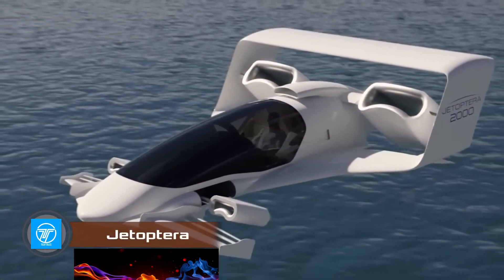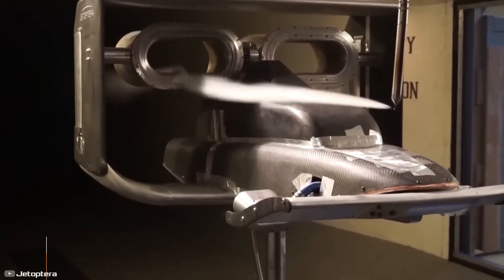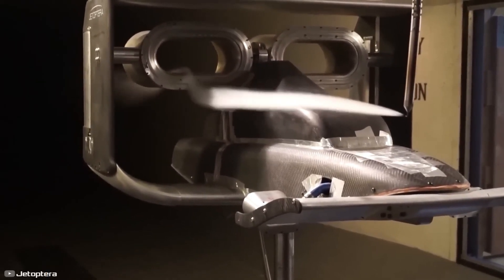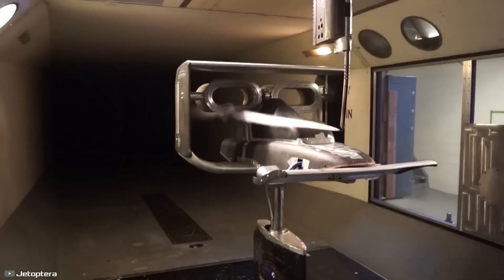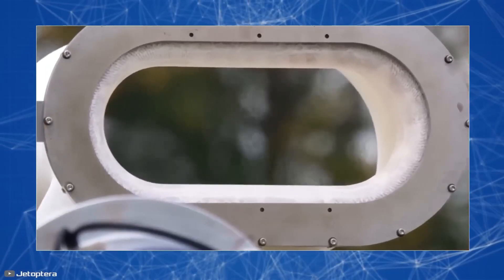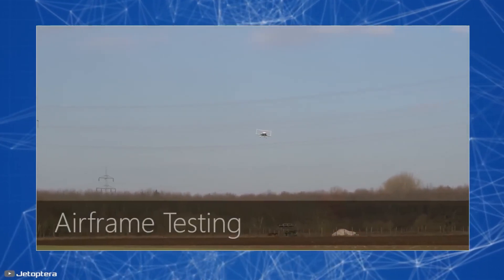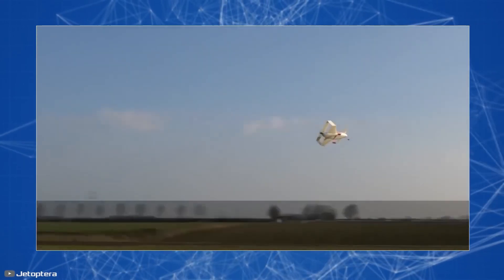American startup JetOptura is developing innovative aircraft capable of reaching speeds of up to 988 kilometers per hour. The innovation lies in the use of bladeless engines on the aircraft. Compared to turbojet and turboprop engines, such units generate 10% more thrust, consume 2 times less fuel, and weigh 30% less.